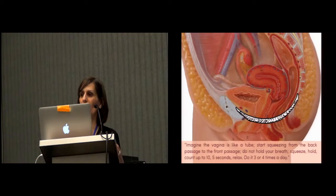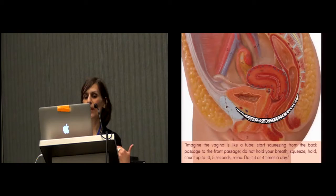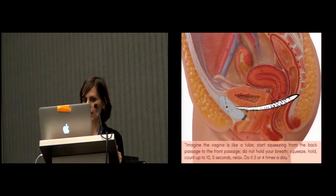I included a little animation just to simulate what a contraction and relaxation of those muscles should look like, because in the cross-section those muscles are not actually present. When she would explain, she would say to imagine the vagina like a tube, start squeezing from the back passage to the front passage, do not hold your breath, squeeze and hold, count up to ten, five seconds, relax, do it three or four times a day. This would all be explained by looking at the cross-section, which doesn't even have the muscle body on it.